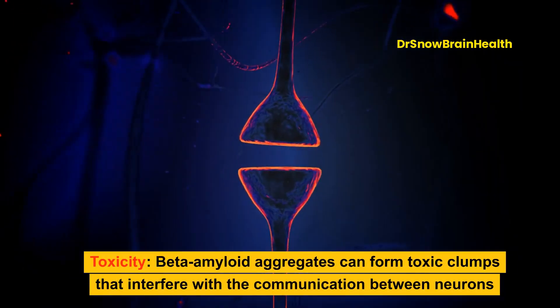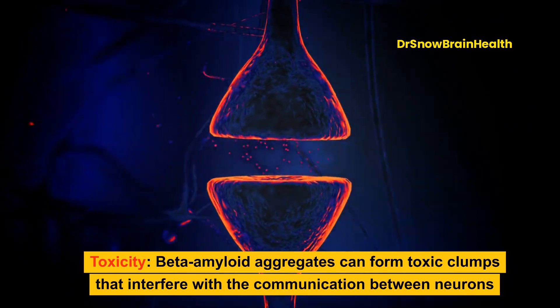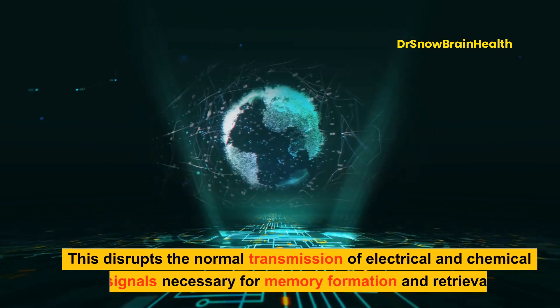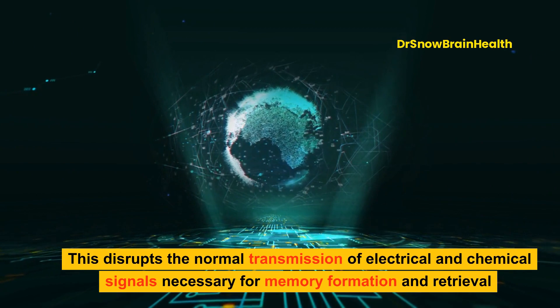Toxicity: Beta-amyloid aggregates can form toxic clumps that interfere with the communication between neurons. This disrupts the normal transmission of electrical and chemical signals necessary for memory formation and retrieval.